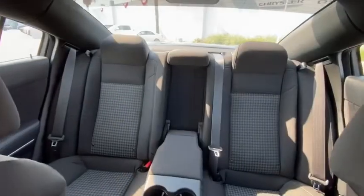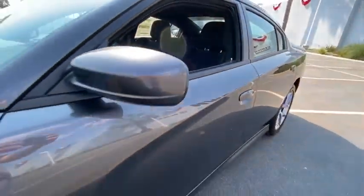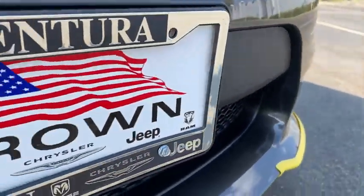Leather-wrapped steering wheel, adjustable steering wheel, power steering, aluminum wheels, four-wheel disc brakes, cruise control, auto-dimming rear-view mirror, floor mats, keyless start, rear defrost, AM-FM stereo radio.